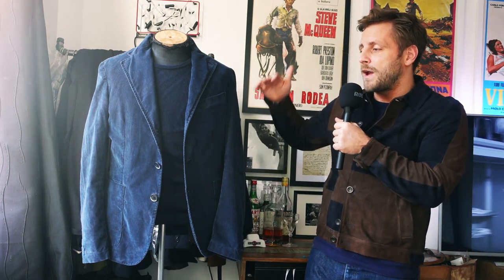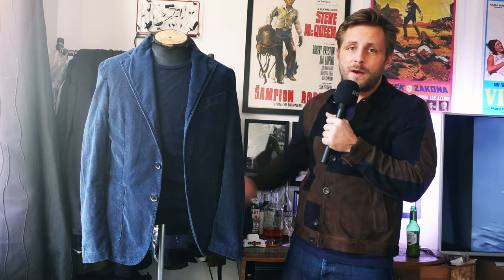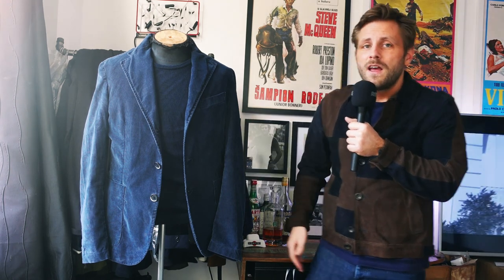It will last you a hell of a long time. It will age amazingly and it's a suit that you just won't see too often out and about, especially if you're in London. It's an Italian classic — it's just a grail piece.